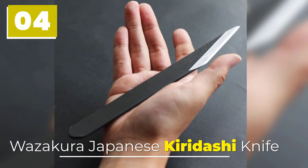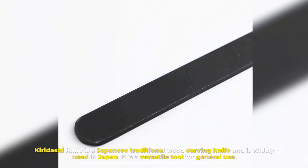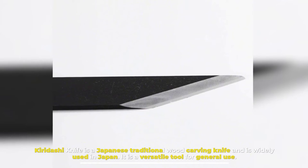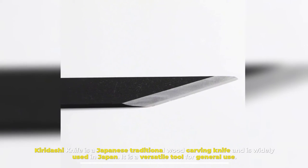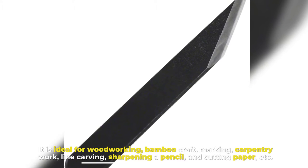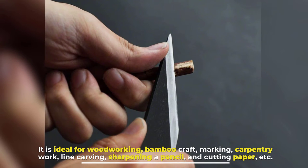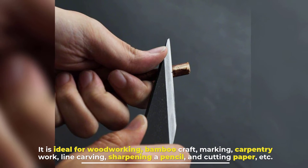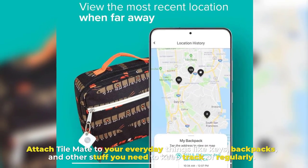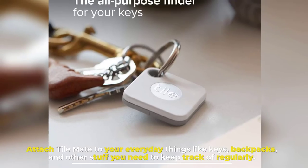Number four: Wazakura kiradashi knife. The kiradashi knife is a Japanese traditional wood carving knife widely used in Japan. It is a versatile tool for general use, ideal for woodworking, bamboo craft, marking, carpentry work, line carving, sharpening a pencil, and cutting paper.